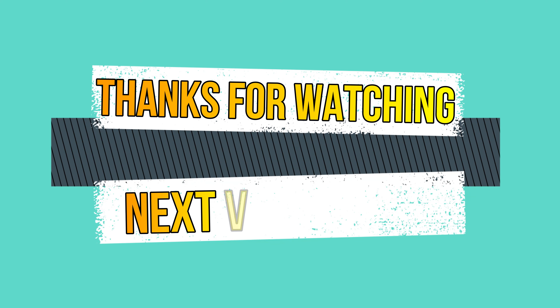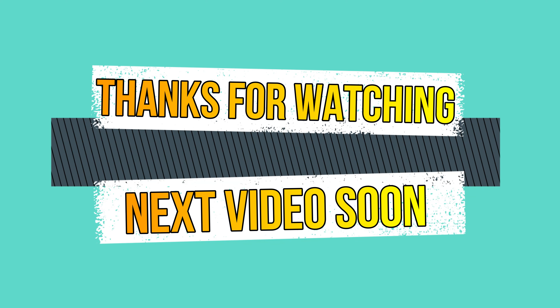If you want to subscribe to our channel, click the bell icon. Please share with your friends and family, and stay tuned for the next video.